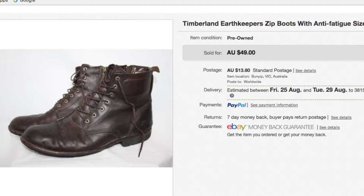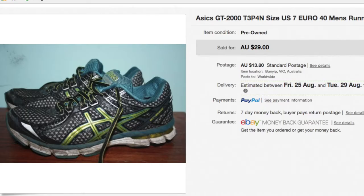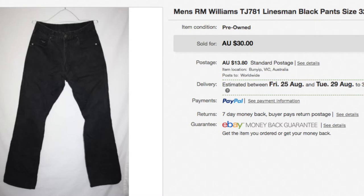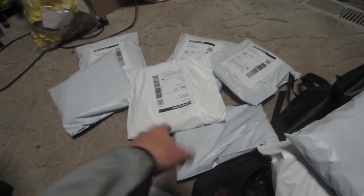These were Timberland boots. These were R.M. Williams jeans. Then these are just some ASIC shoes. Some more R.M. Williams pants. I'll show you the rest once I figure out which ones they are.